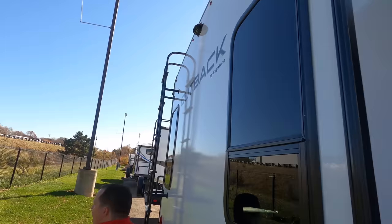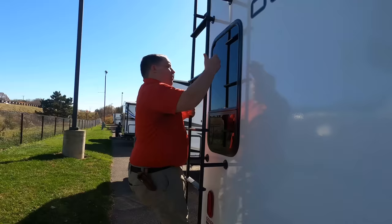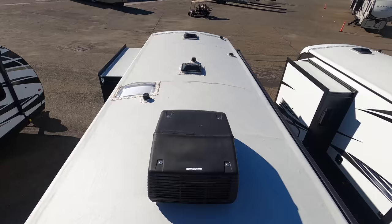There's also a ladder to get up on the one-piece TPO roof. Up on the roof, there is only one air conditioning unit, but it is prepped for two. It's a nice one-piece, fully walkable TPO roof. You have your Winegard digital antenna and three places for MaxxAir fans.